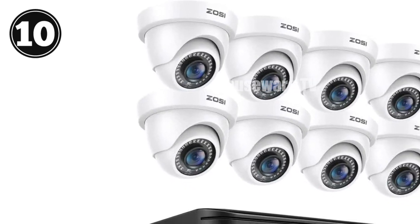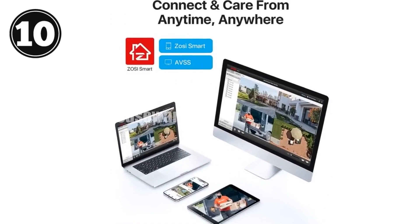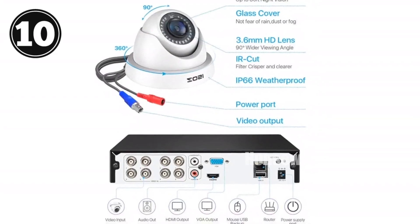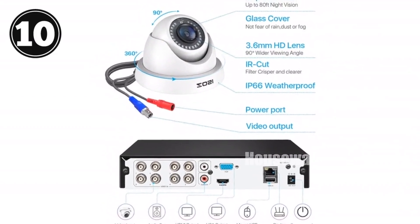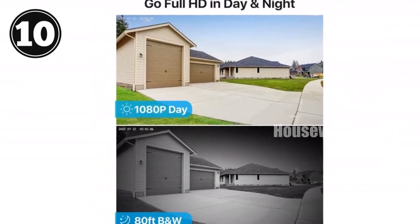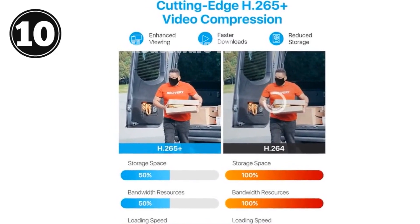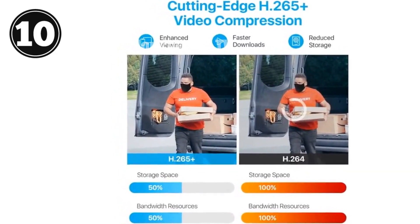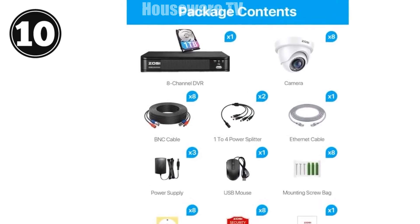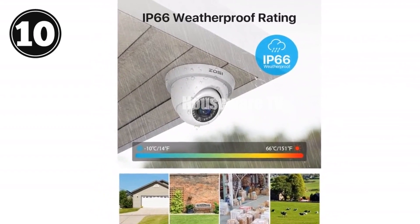Introducing the ZOSI H.265+ Home Security Camera System, a comprehensive solution for your surveillance needs. This 8-channel DVR system pairs with 8 weatherproof dome cameras to provide crystal-clear footage. With AI-powered human and vehicle detection, false alerts are minimized. Stay informed with instant motion alerts and email notifications with screenshots. Access your system locally or remotely via the ZOSI client software or mobile app. Customize recording modes for each camera, including continuous, schedule, motion-activated, and recycled recording. Featuring advanced H.265+ video compression, storage space is maximized and image quality enhanced. The pre-installed 1TB HDD provides ample storage for your footage. Don't compromise on security — choose the ZOSI H.265+ Home Security Camera System for reliable and effective surveillance.